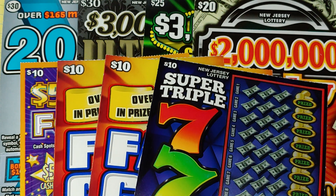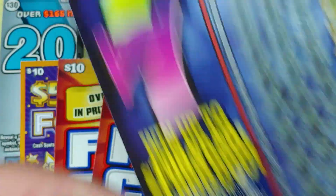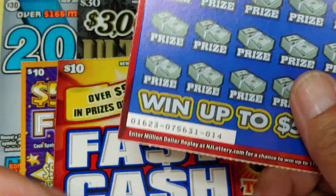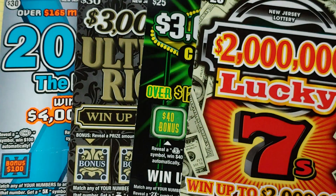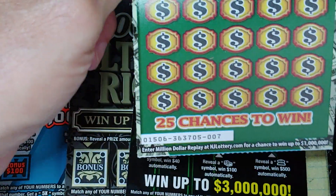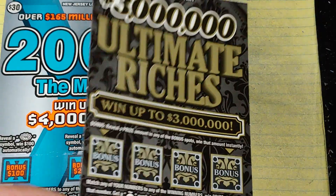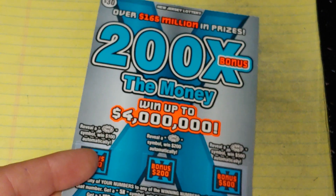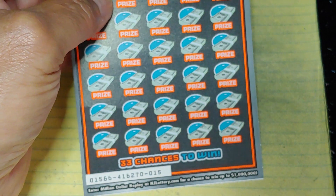Hey YouTube, NJ Scratcher here with $145 worth of New Jersey Lottery tickets. I have a couple of $10s here. I have a Super Triple 7, number 17. I have Fast Cash, number 14. And I had to get Lucky 15. I have a $500,000 Fortune, ticket number 9. A $2,000,000 Lucky 7, ticket 16. I have an Ultimate Riches, number 12, and a 200 Times the Money — lucky number 15. So I had to get that.